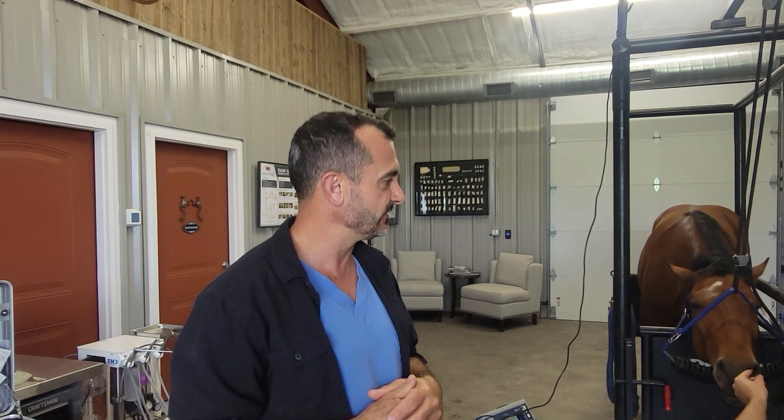This morning we're working on a horse that has a history of partial tooth extraction some time ago — about a year ago or longer — and then just recently she started presenting with a sinusitis that's gotten better with antibiotics.